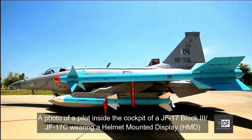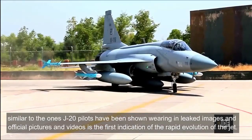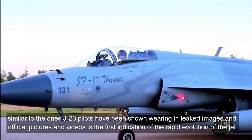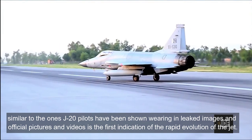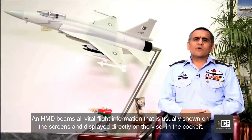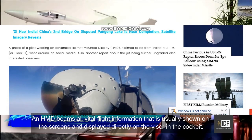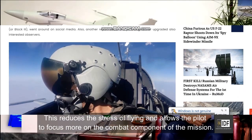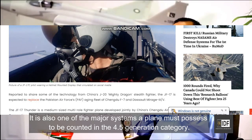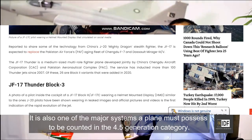A photo of a pilot inside the cockpit of a JF-17 Block III wearing a helmet mounted display, similar to the one J-20 pilots have been shown wearing in leaked images and official pictures, is the first indication of the rapid evolution of the jet. An HMD beams all vital flight information directly onto the visor in the cockpit, reducing pilot stress and allowing greater focus on combat. It is also one of the major systems a plane must possess to be counted in the 4.5 generation category.